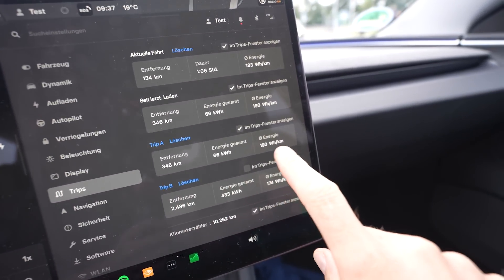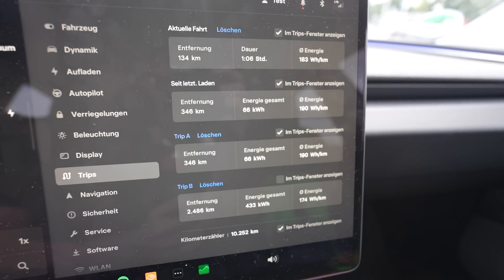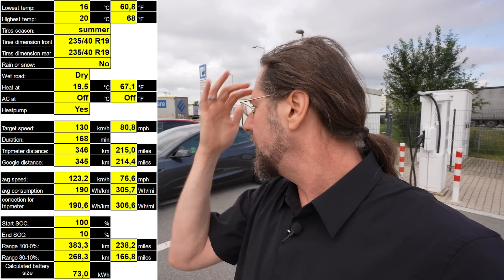I arrived with 10%, having driven 346 kilometers with an average consumption of 190 watt-hours per kilometer. Taking the 346 kilometers driven and 90% used, I get a full range of 384 kilometers. I've entered all the data — tire size, temperature, average speed. I went to a rest stop once and had to briefly leave the highway, so I may deduct some kilometers. Temperature was 16 to 19–20 degrees.